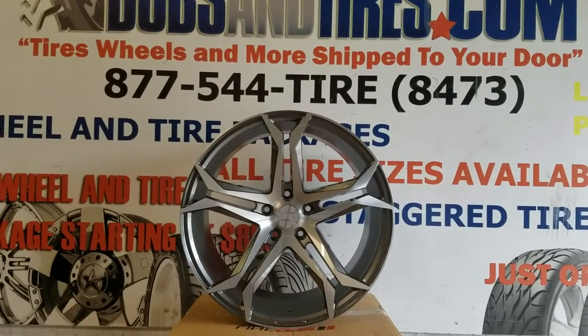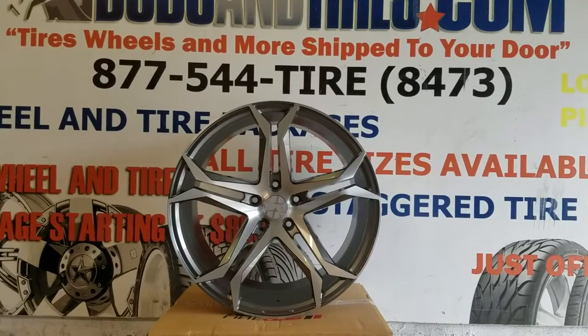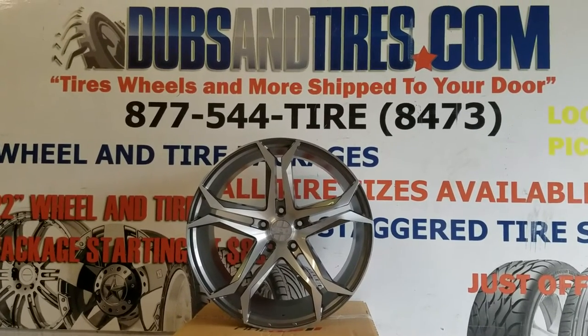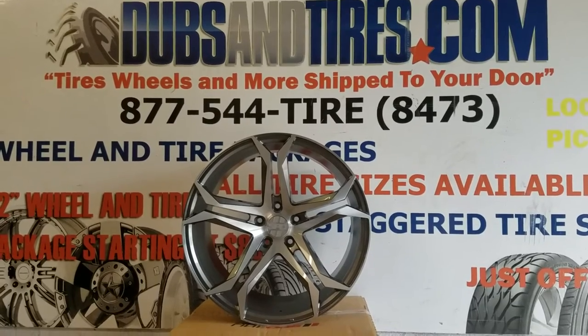This is your boy KB from Dozen Tires EV at DozenTires.com — tires, wheels, and more, shipped to your door. Find us online at DozenTires.com or call us at 877-544-8473. Be sure to follow us on Snapchat at DozenTires305 and Instagram at DozenTires.